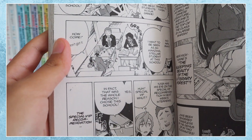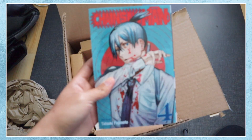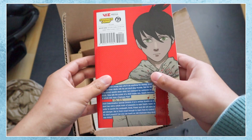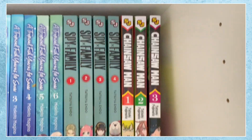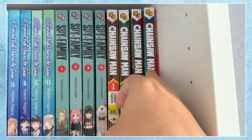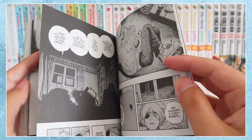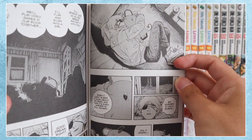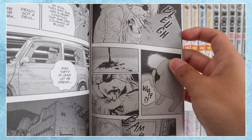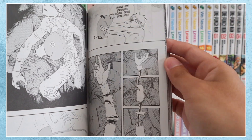I really recommend We Never Learn for any fans of harem romance. Next I finally got volume 4 of Chainsaw Man, a really gruesome action manga that is both intense and hilarious to read. The premise is about a boy who's at the brink of death and is fused with the chainsaw devil, gaining the power to create chainsaws out of his arms and his head. Using these chainsaws, he teams up with other devil hunters to kill the evil devils. You'll really love the characters because of their unique personalities and great chemistry. I really like how the story adds a layer of mystery to different events and characters, which makes you want to keep reading to unravel those secrets.